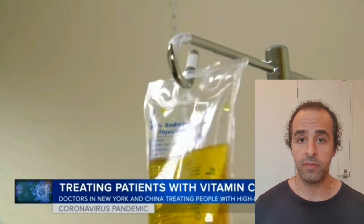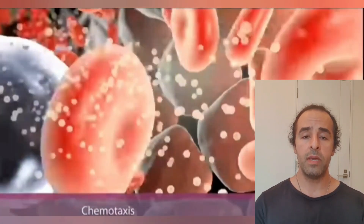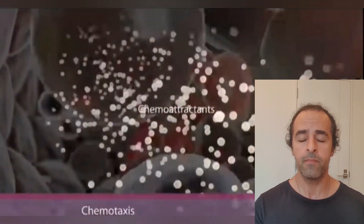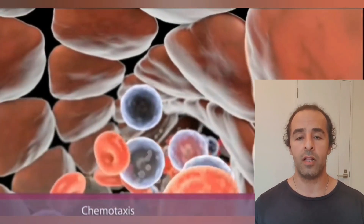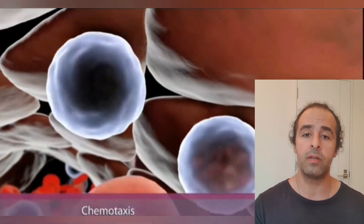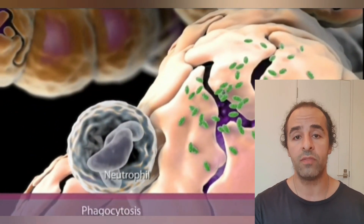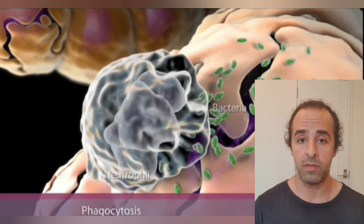It helps stop the cytokine storm, which I explained in another video — the process where the immune system damages your own organs. In all of the research I read, and I leave all the links in the description, it is kind of a miracle treatment. It is not a cure, but it can help your body recover. If you are experiencing problems with coronavirus after recovery or during infection, please discuss this with your doctor. If they find it appropriate for you, they may prescribe it so you can get the benefit.